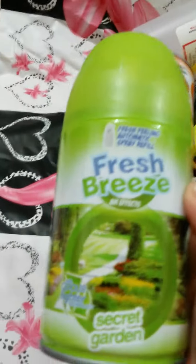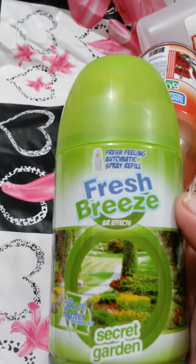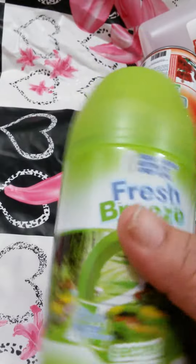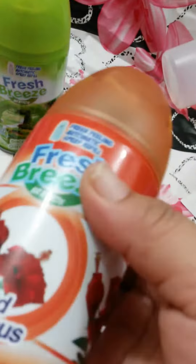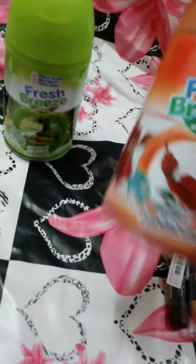The first thing that I picked up was this Fresh Breeze automatic refill and this was $15. I picked up that one. The name of this one is Secret Garden. Then I picked up of course my Wild Hibiscus.